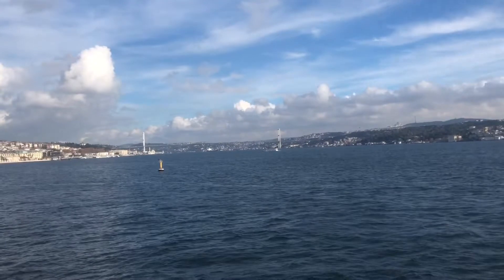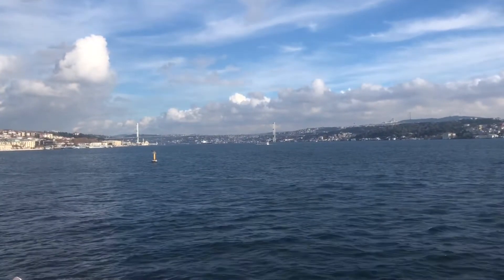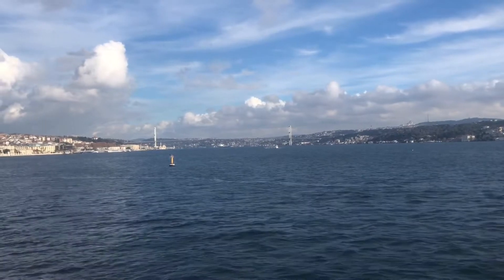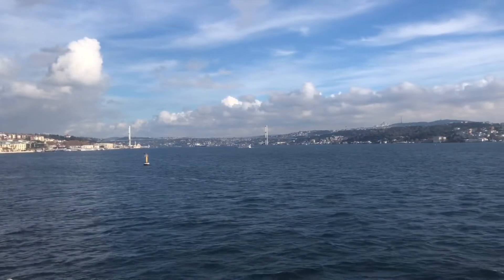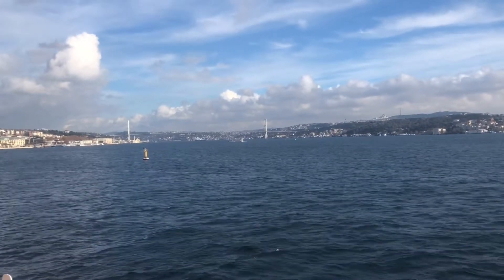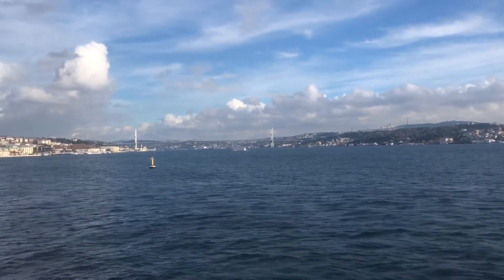You can see the bridge — 15th July Martyrs Bridge. It connects the Asian and European side of Istanbul. You can see the Bosphorus; the Bosphorus Strait connects the Black Sea and the Marmara Sea.